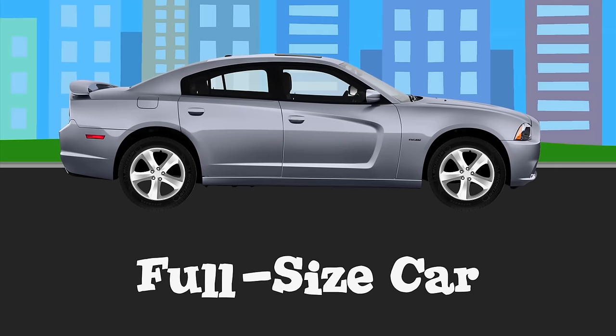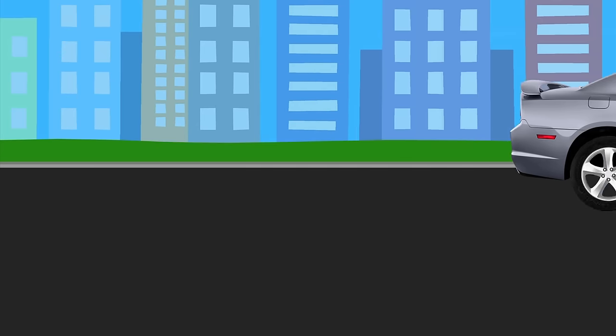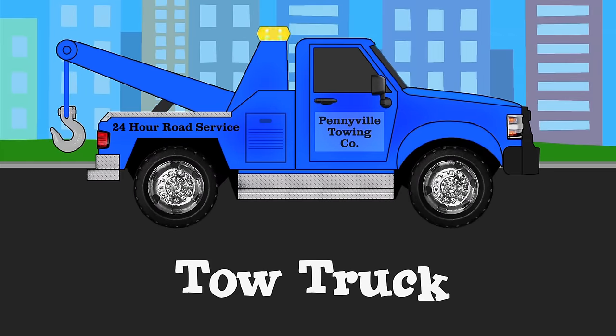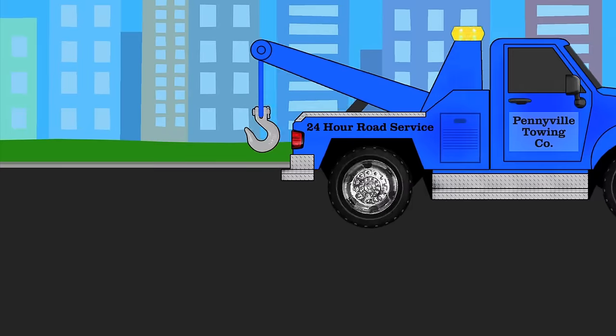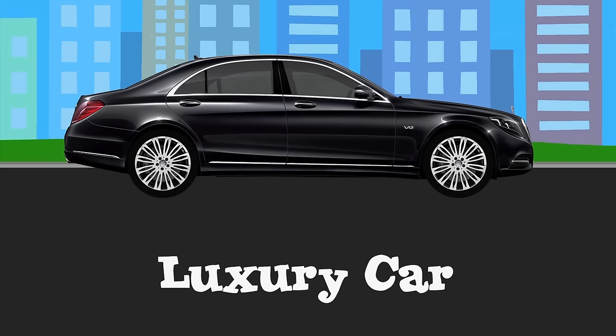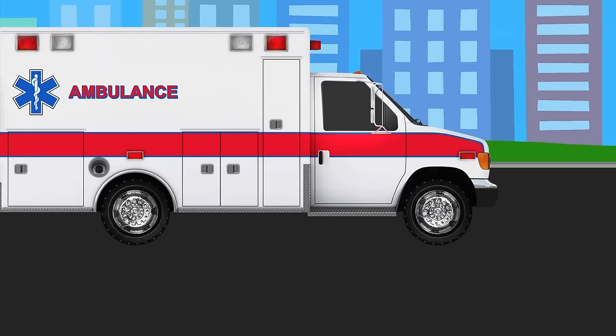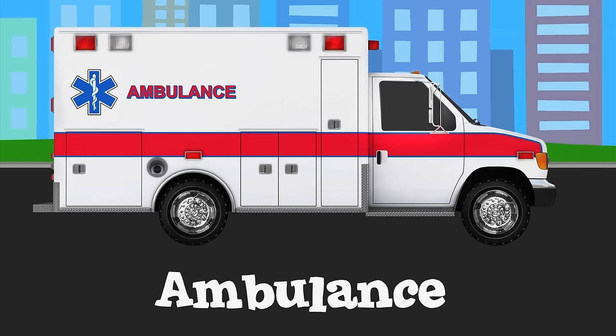Full-size car. Tow truck. Luxury car. Ambulance.